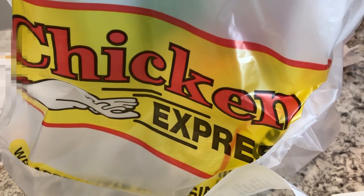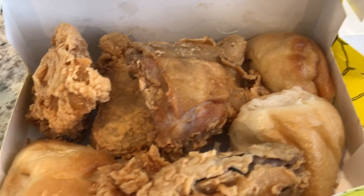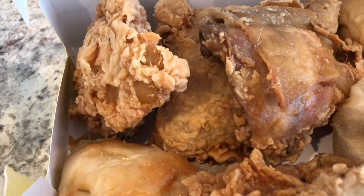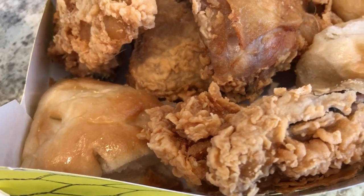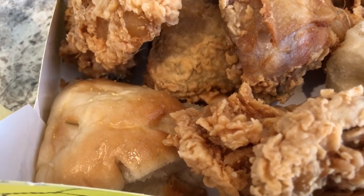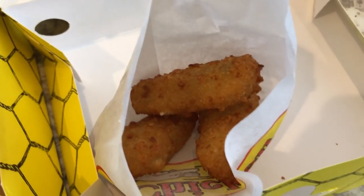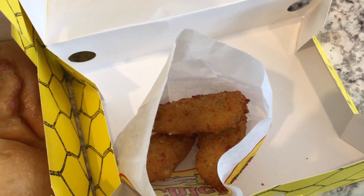Hey guys, we are having something quick and easy tonight — Chicken Express. I had to make a stop after work and did not feel like cooking when I got home. Chicken Express is a local chicken restaurant around here. The chicken is looking a little sad, hopefully it tastes better than it looks. Normally it's really good. I got four thighs which came with one roll, added a couple extra rolls and four sides. I got some jalapeño poppers — they put three poppers in this big box.